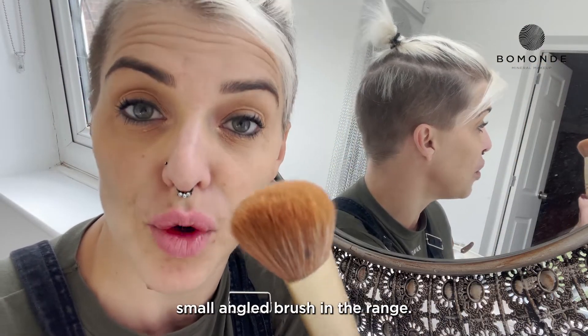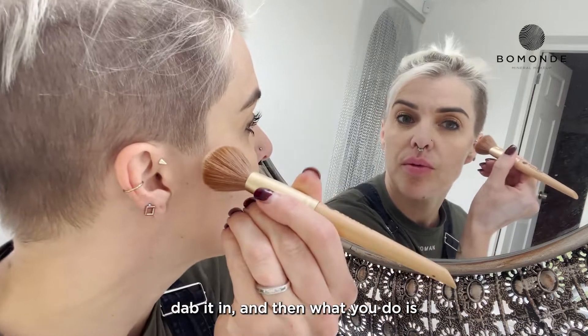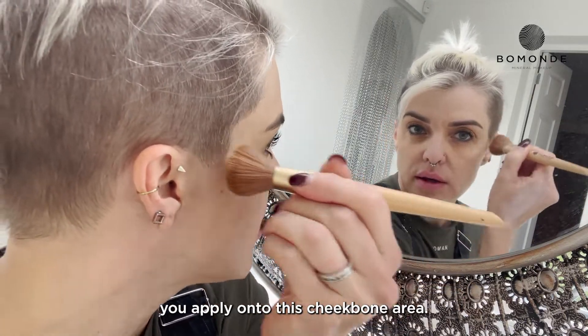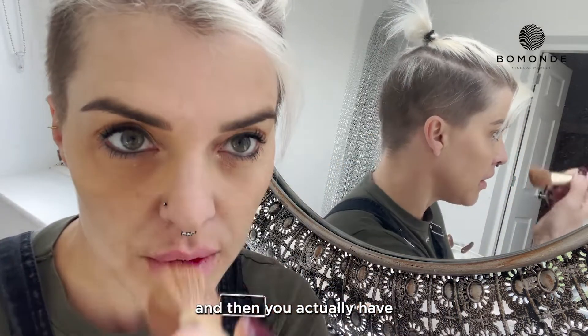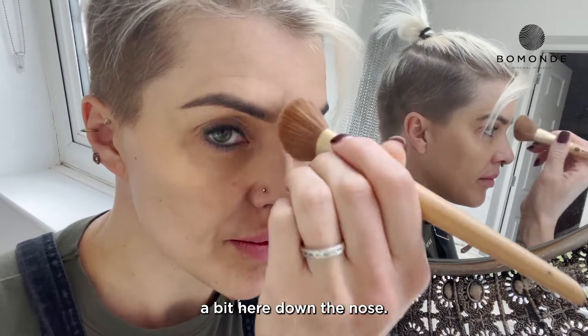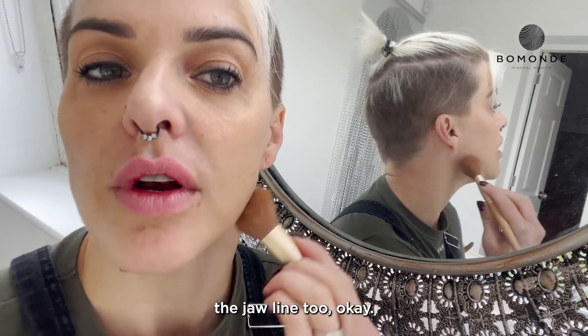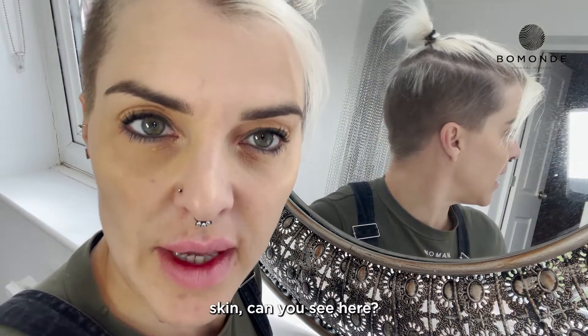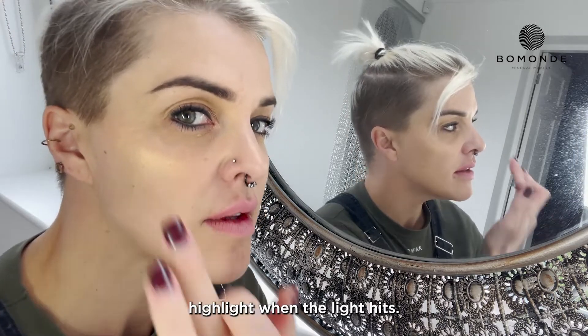I'm going to use the Quartz Kiss and I like to use the small angled brush in the range. You take a little bit of product, dab in, and then apply onto the cheekbone area. Then you apply a bit down the nose. I do like to do the jawline too. When the light hits the skin you can see you've got really nice highlights.